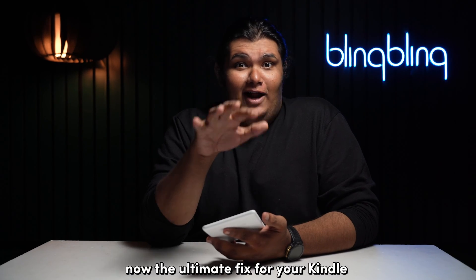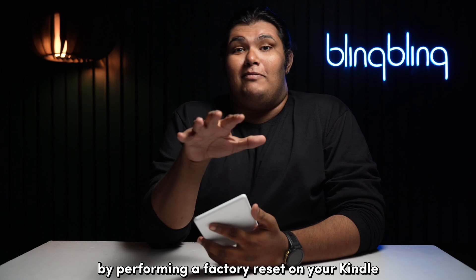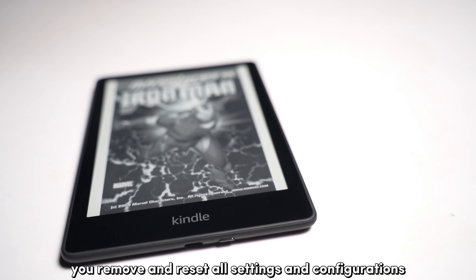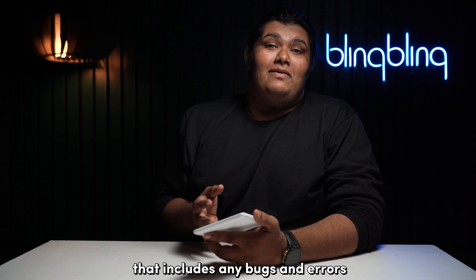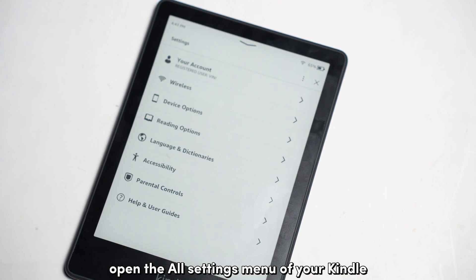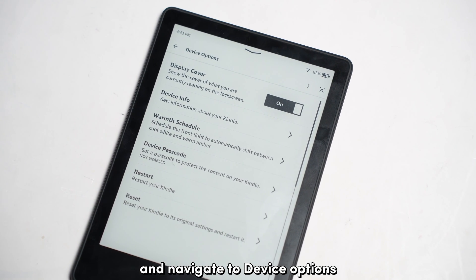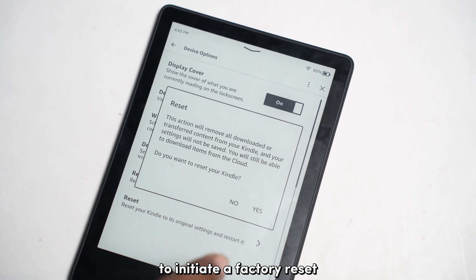The ultimate fix for your Kindle, if nothing else works, is to reset it to factory defaults. By performing a factory reset, you remove and reset all settings and configurations — including any bugs and errors that might have been the root cause behind your device keep restarting. To factory reset your Kindle, open the All Settings menu, navigate to Device Options, tap on Reset, and confirm your selection to initiate a factory reset.